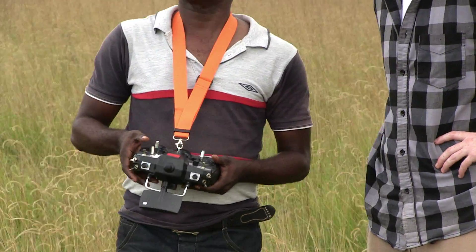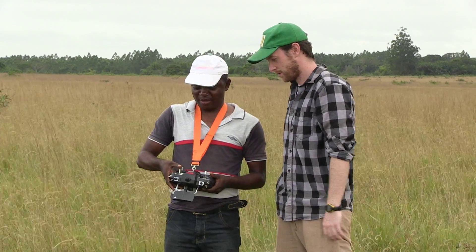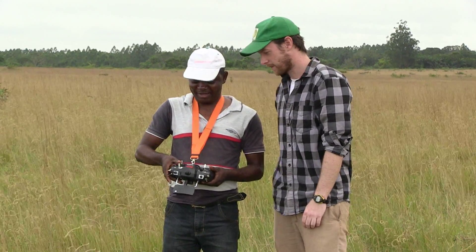With this latest deployment in Congo, conservation drones are becoming an increasingly accessible and flexible tool for essential on-the-ground conservation efforts, like those in Chimponga.